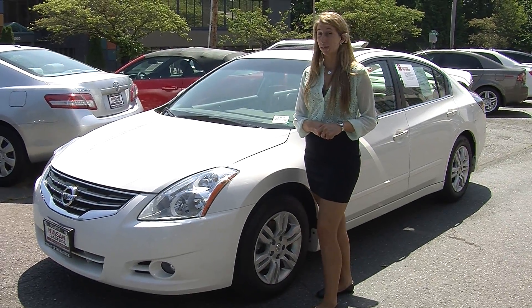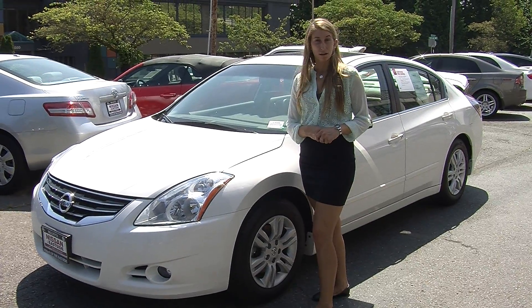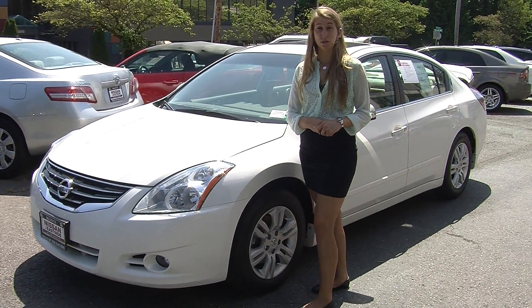Hi, this is Chelsea. Today I'm at Nissan of the East Side. We're the number one Nissan dealership in the Pacific Northwest. We're located in Bellevue right off of 405 and the 8th Street exit.